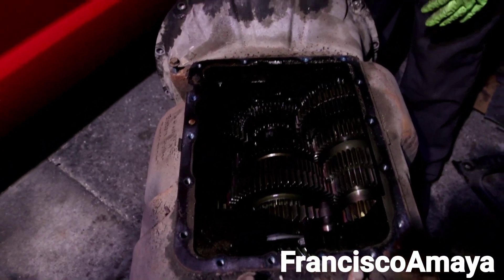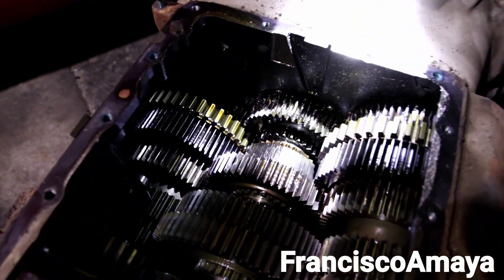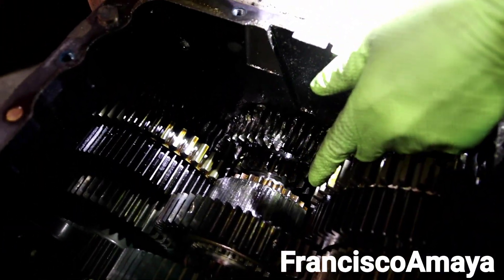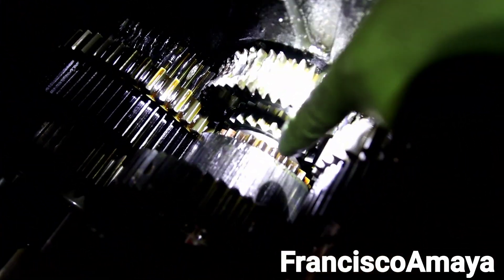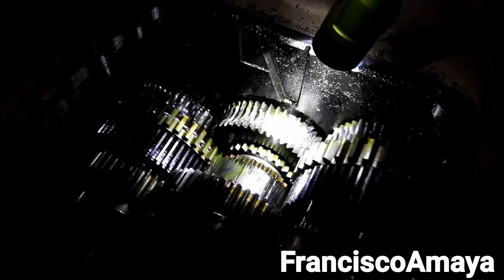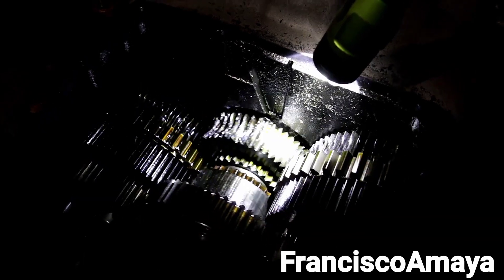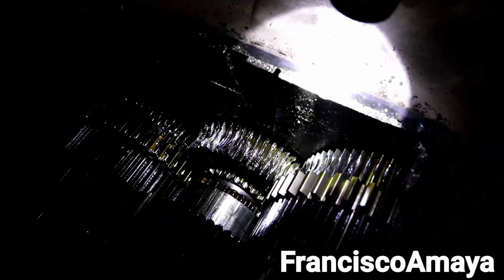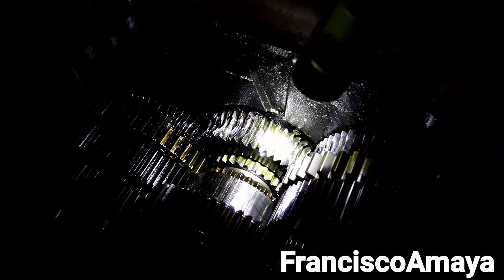As soon as we focus a light on it, we can see all the damage going on inside the transmission. Right here, these teeth — this one right here — is something you don't see every day. It is completely flattened, it has no teeth at all. If I move the transmission, there's nothing there. All the other teeth show damage all over the place, but this one suffered the most.